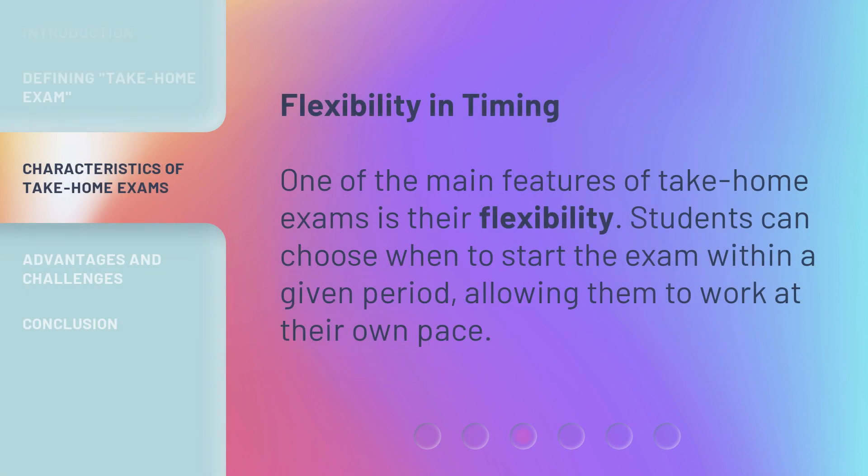One of the main features of take-home exams is their flexibility. Students can choose when to start the exam within a given period, allowing them to work at their own pace.